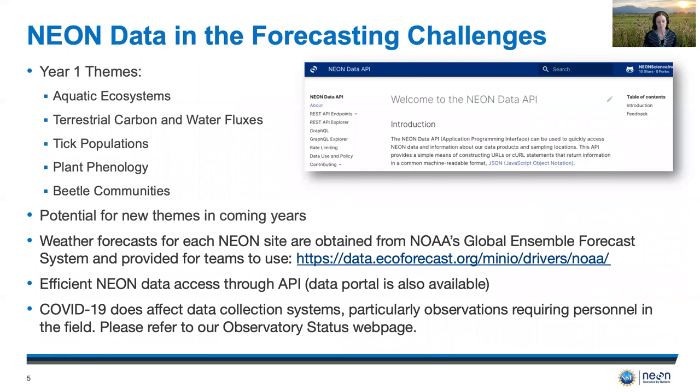We are proud to be partnered with the Ecological Forecasting Initiative's Research Coordination Network and we look forward to working with all of you on the current and upcoming challenges to produce forecasts using NEON data. Our year one themes include aquatic ecosystems, terrestrial carbon and water fluxes, tick populations, plant phenology, and beetle communities, and there's a potential for new themes in coming years.